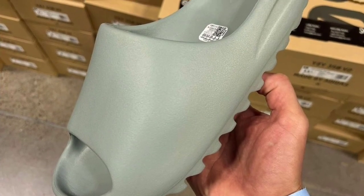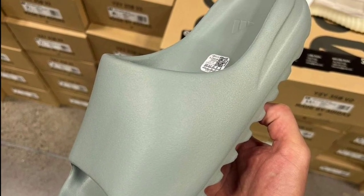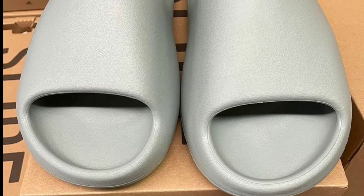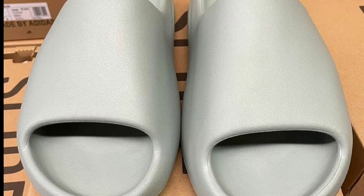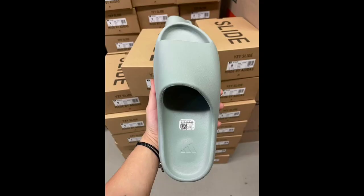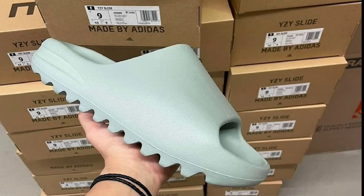Next up, we got some leaked images of a new Adidas Yeezy slide. This is the salt colorway retailing for $170, but there's no official release date yet. As for the Yeezy slide itself, there's nothing different — no new specs, just a different colorway. I have seen a lot of colorways in these slides that are impressive, and this one is not too bad. Once I find out the release date, I will let you guys know.